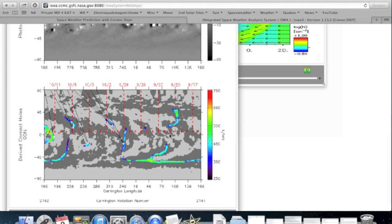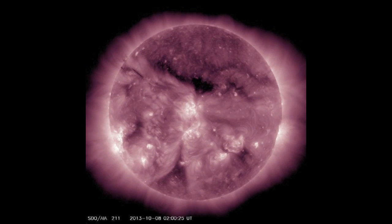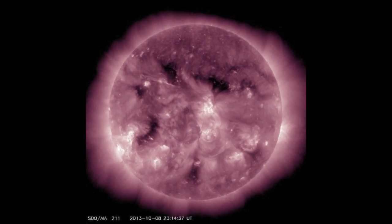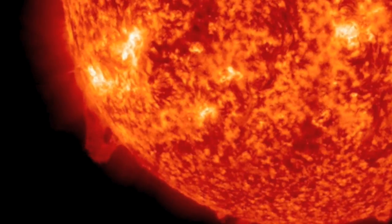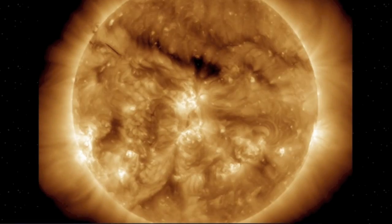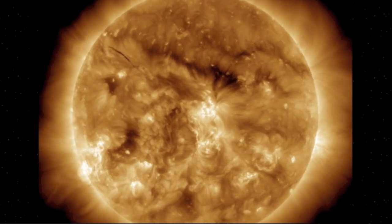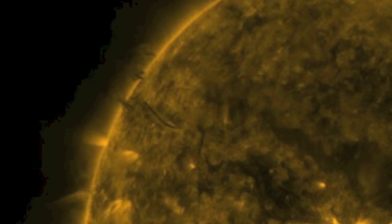Speaking of power, the coronal hole coming to be Earth-facing tonight is the most powerful on the sun. This has been highly fluid, so it could change by the hour, but if it doesn't, the next quake uptick should be at hand after this brief 36-hour lull. This eruptive event is not over yet, especially on the southeastern limb incoming — millions of miles of electromagnetic chain reaction destabilization of the solar surface, and the show is not over yet.